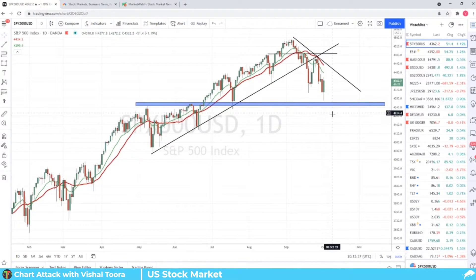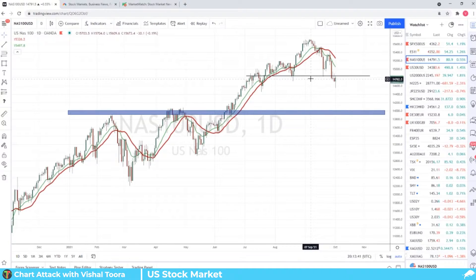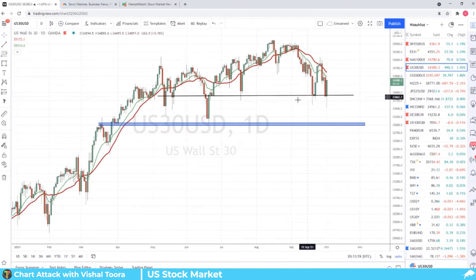I'll quickly show you guys the Nasdaq and where it's at. There's a pretty big support zone that was broken below, but we did not climb back above it. I want to watch to see if that happens next week. I think a close back above 15,000 is what gets people feeling a bit more safe and comfortable.